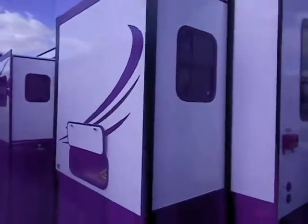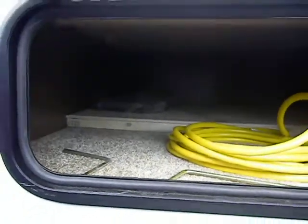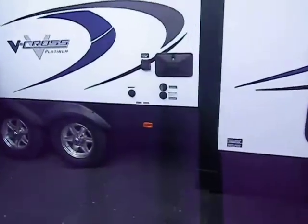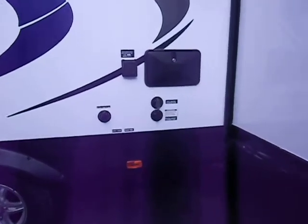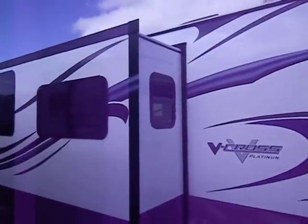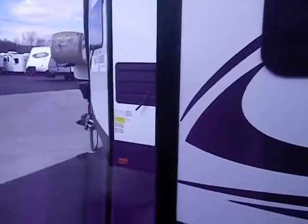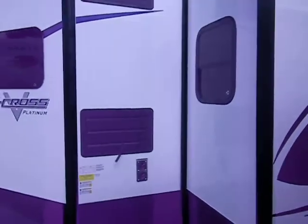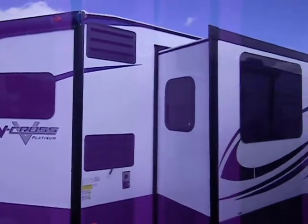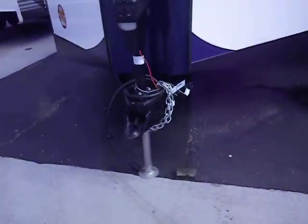The bedroom slide-out area is here, along with a detachable power cord and storage underneath the bed slide. There's an outside utility shower and a black tank flush to clean the toilet system out. City water and fresh water fill-ups are located here as well. The big main living room slide is here. You've also got the furnace exhaust and refrigerator access panels for maintenance. And of course there are standard safety chains, a breakaway cable, a 7-way Bargman plug, and a 2 and 5/16-inch hitch ball.